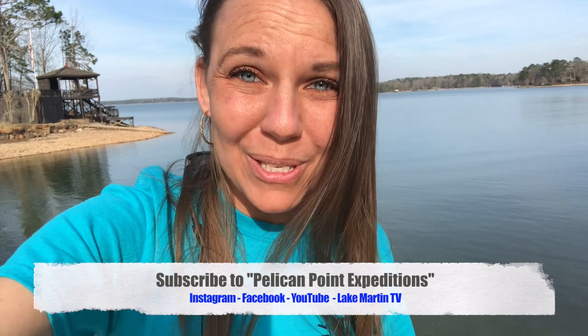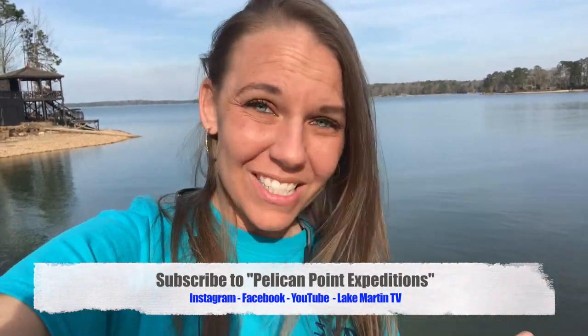Hey guys, just a quick reminder to like our page and subscribe so that way we can keep making these awesome videos for you, like the one coming up right now.